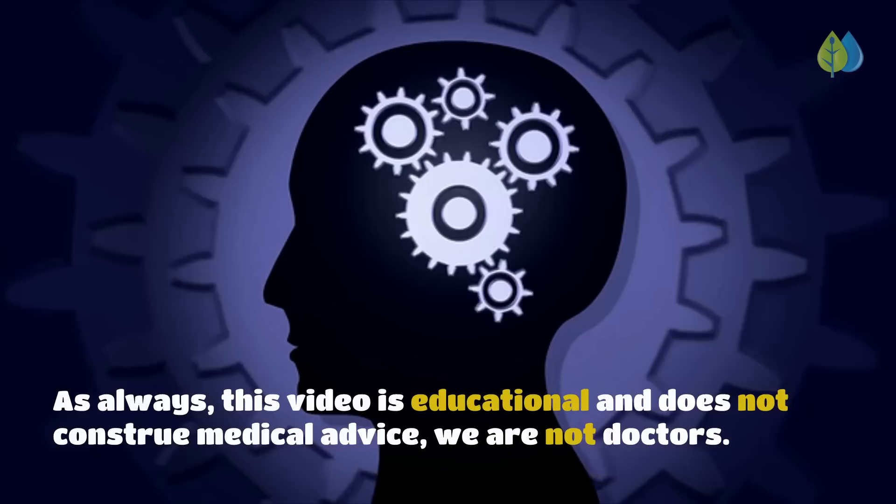As always, this video is educational and does not constitute medical advice — we are not doctors.